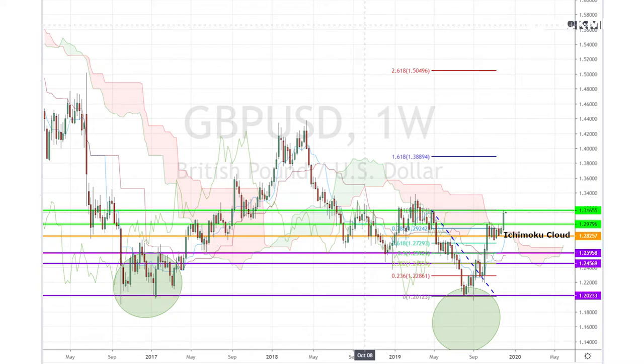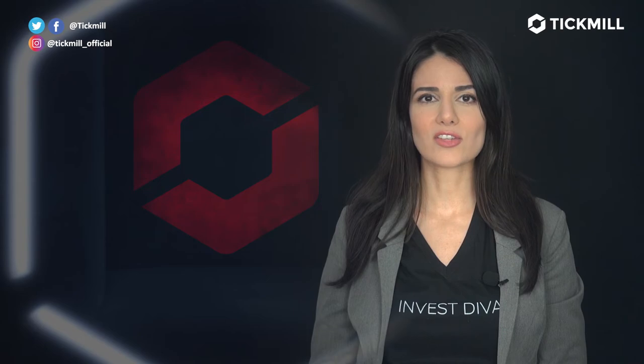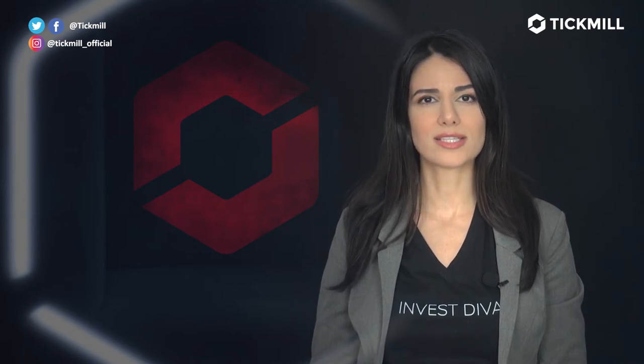Now, with the Ichimoku signal, we normally expect a temporary pullback after the bullish break — which I talk about in my book, Ichimoku Secrets — and this could create an optimal buying opportunity for longer-term bulls. Of course, trading in the financial markets involves a risk of loss, and you should only trade the money that you can afford to lose.